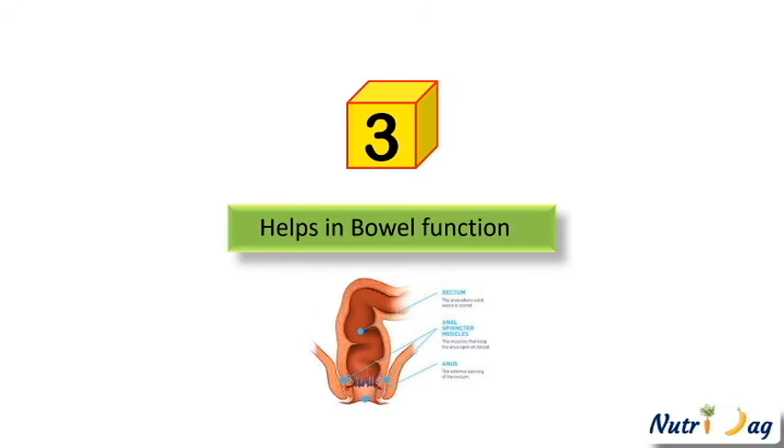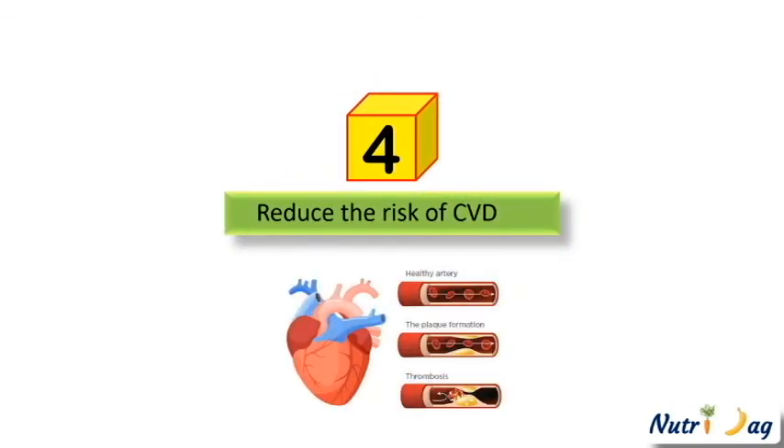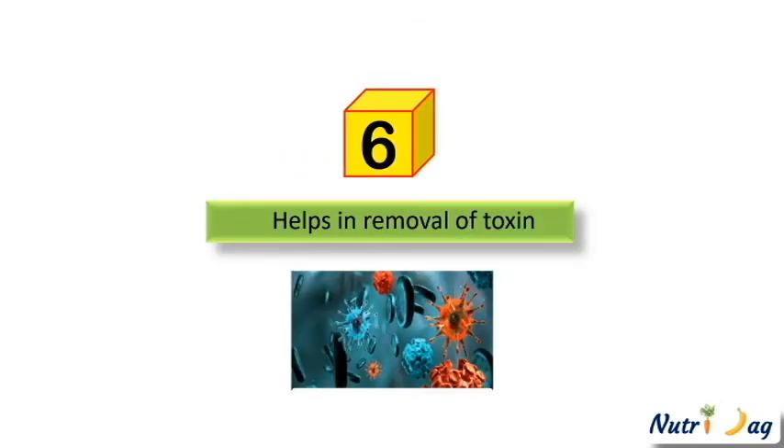Fourth, dietary fiber helps in lowering plasma cholesterol concentration, thus reducing the risk of cardiovascular disease. Fifth, a high fiber diet is always recommended for diabetic patients because of its impact on reduction of high blood glucose levels. Sixth, it helps in the removal of toxins from the body.